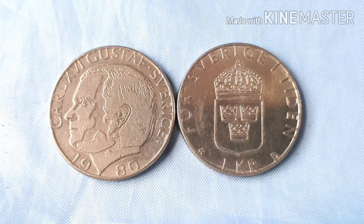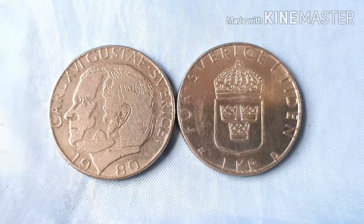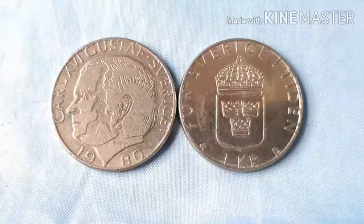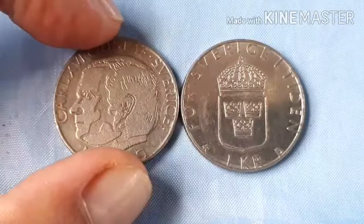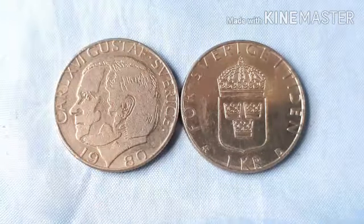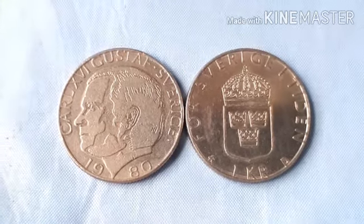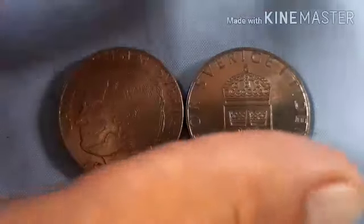Meron po tayo ditong isang 1981 Sweden coin — 1 Krona. So 1 Krona po siya. Ang country po nitong ating coin ay Sweden, nasa pamamahala pa ito ni King Carl XVI Gustav, 1973.